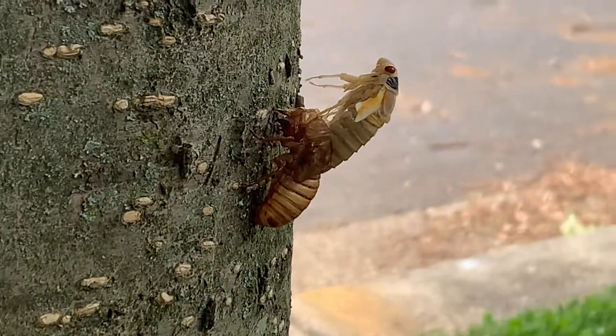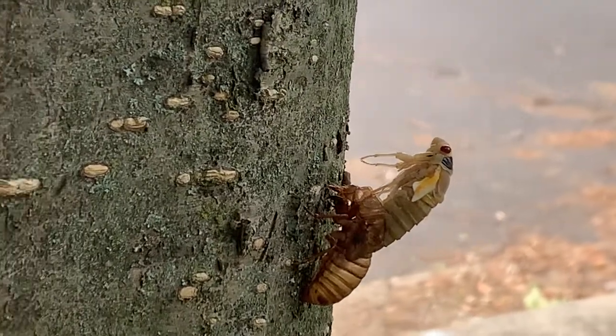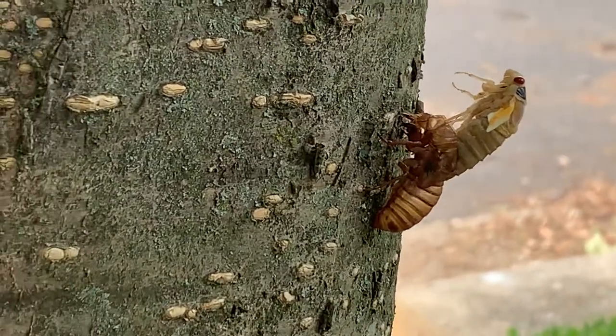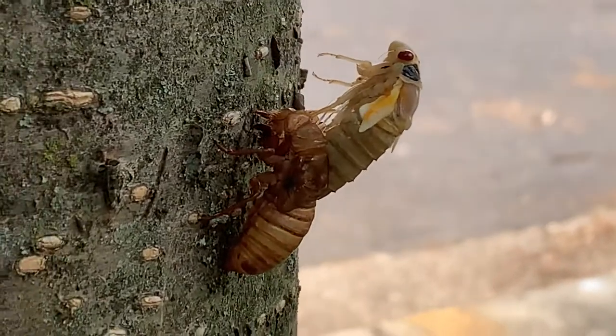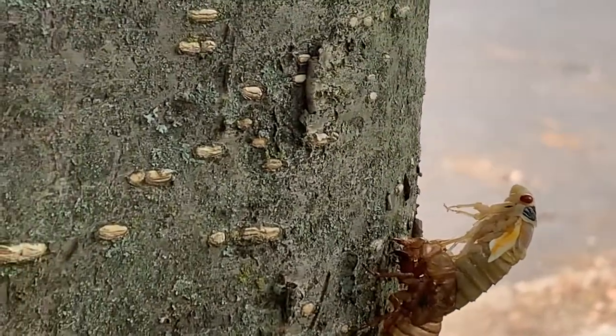I remember seeing this once before, like five years ago, but never since. Pretty crazy, amazing — 17 years in the ground. They're already everywhere.